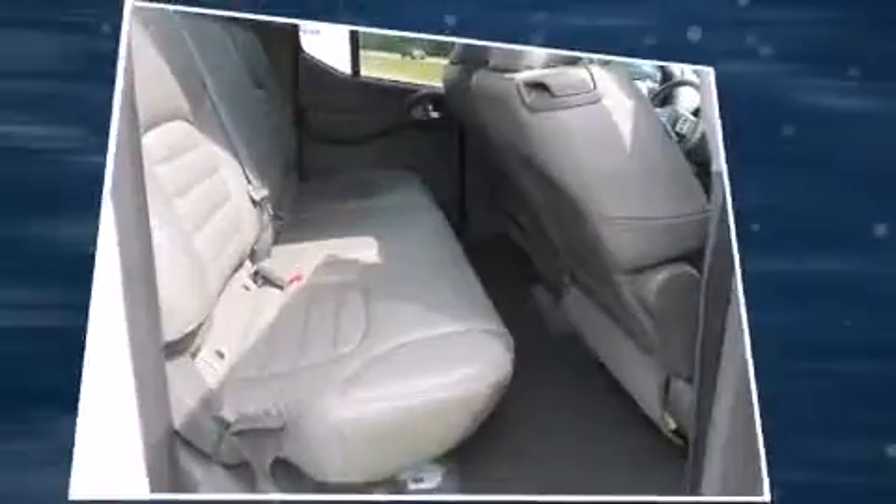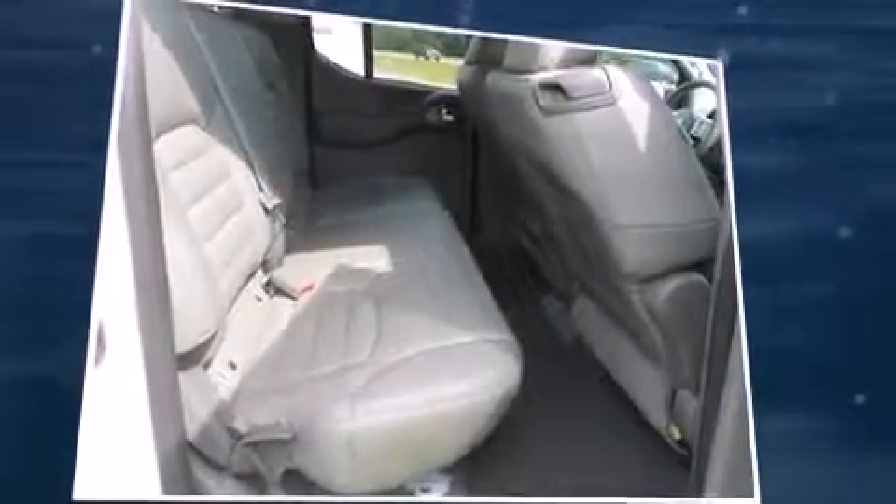Nissan also prioritized safety and security by including head curtain airbags, anti-whiplash front head restraints, and four-wheel disc brakes with ABS.